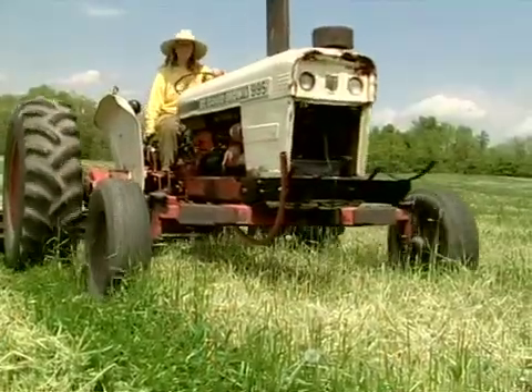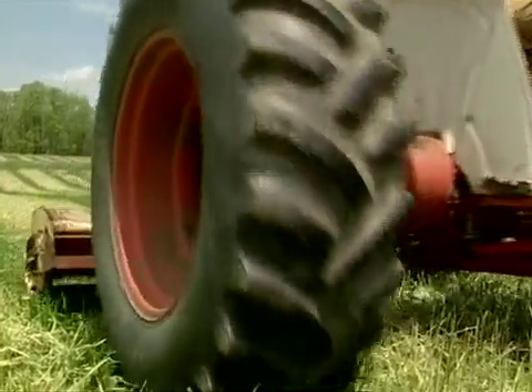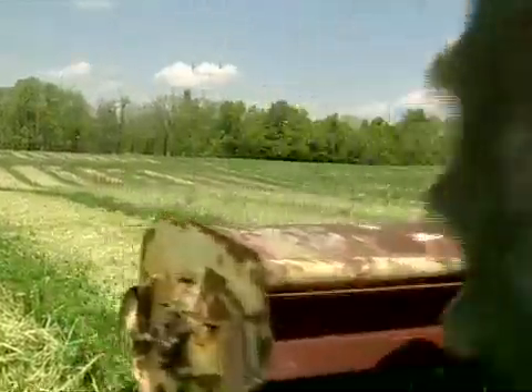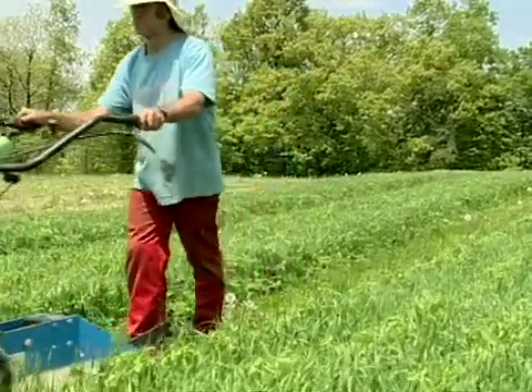So the answer we came up with was to create permanent tire tracks to carry all the weight of our tractors and all the foot traffic that is very common in vegetable production. You just have constant traffic and it's been very effective.